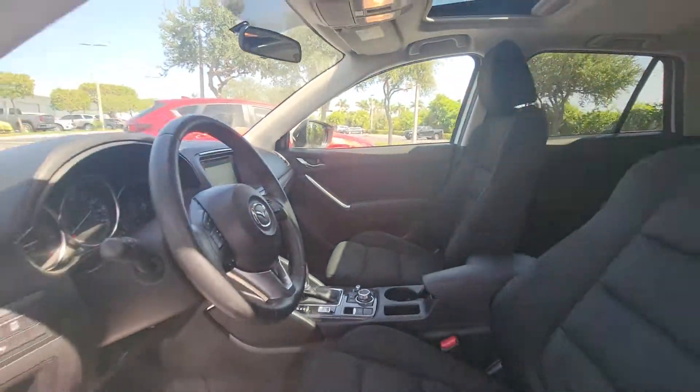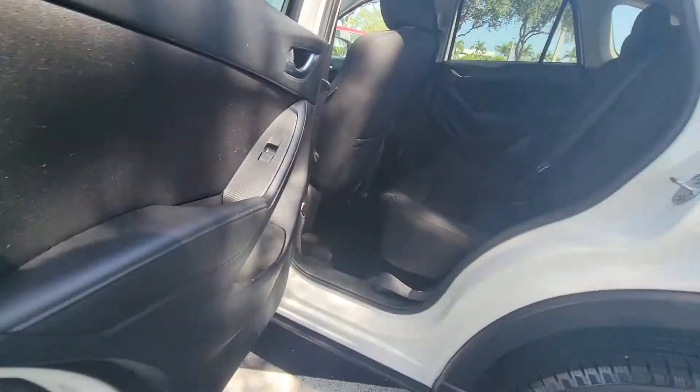You also have navigation in here. This is a non-smoker vehicle.